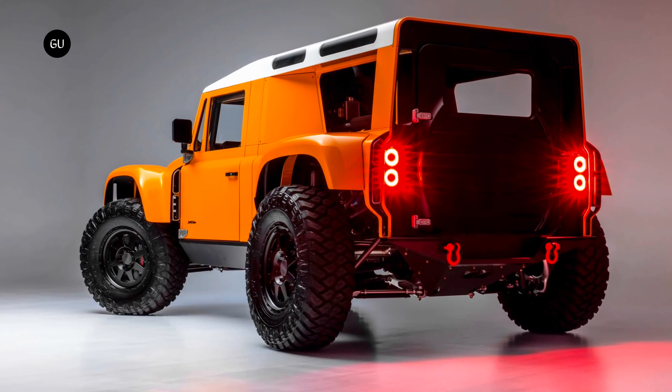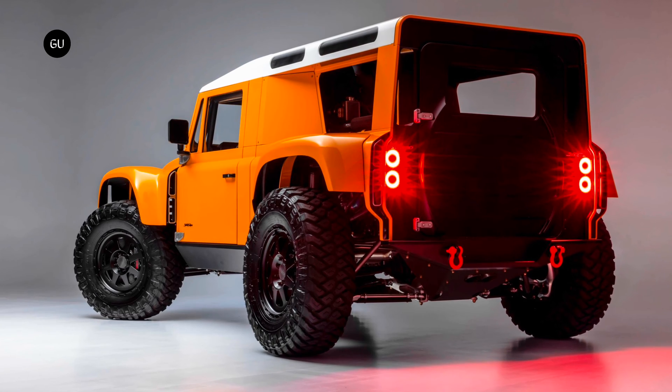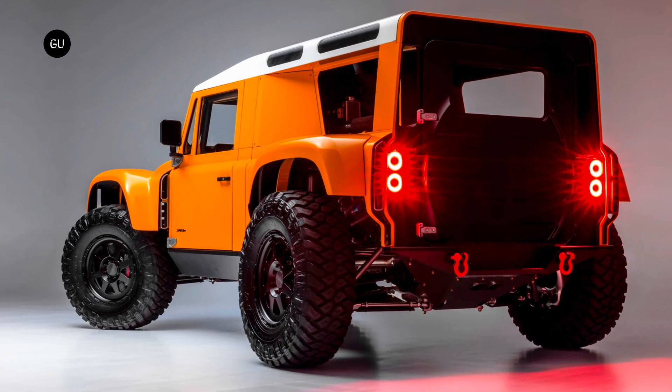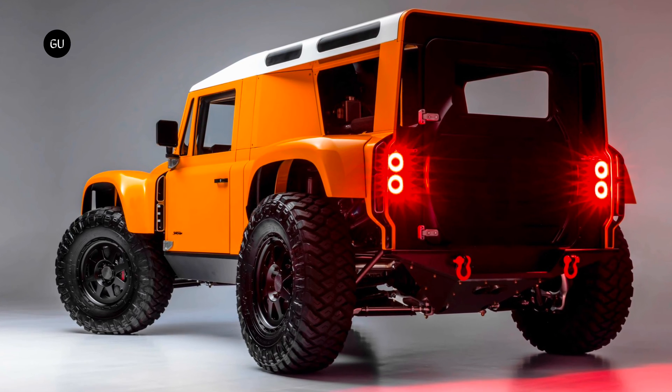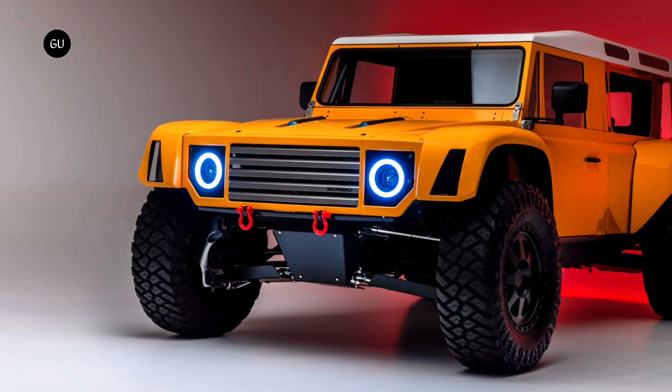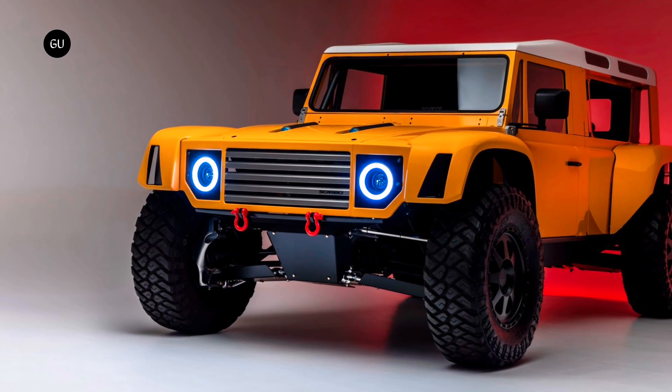Scarbo Vintage is a leading limited production and bespoke vehicle builder that specializes in churning out ultra-high-performance, spare-no-expense projects for some of the world's most discerning clients. Scarbo has now pulled the cover off of its next ultra-ambitious automotive offering, the Scarbo Vintage SV Rover.